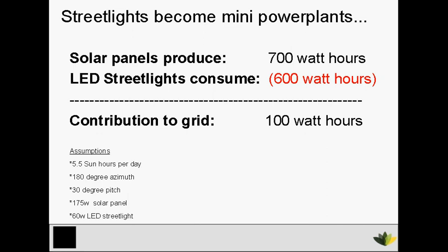Combining solar panels with LED lights can turn every street light in America into a mini power plant. Let's do the math. The solar panels produce 700 watt hours during the day, and the LED lights at night only consume 600 watt hours. So that's an extra 100 watt hours going into the grid on a daily basis.